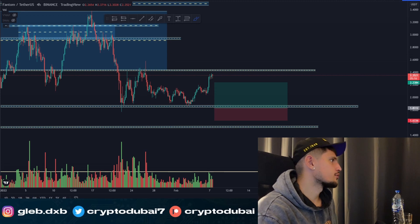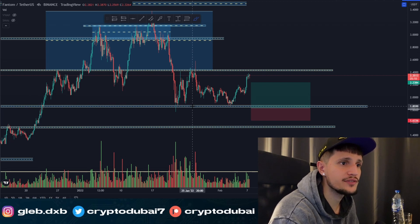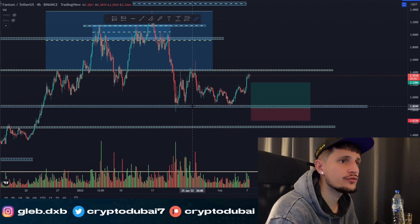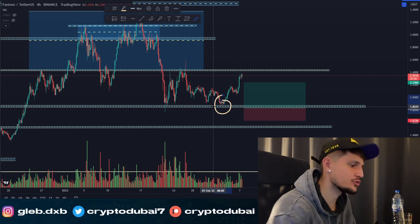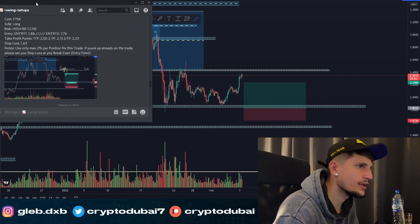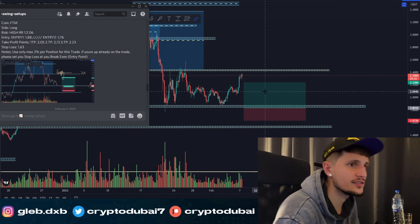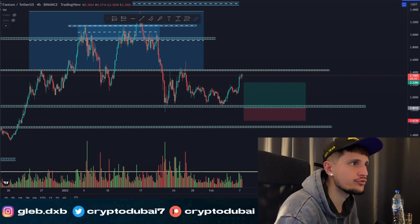Quick update on Phantom: as you can see right now we are still holding very strong above the support area around 1.86 cents. I already took a long trade on Phantom right here when we retested the support range — I called it in my Discord chat. My entry was around 1.88, and my first, second, and third take profit targets are all already hit.